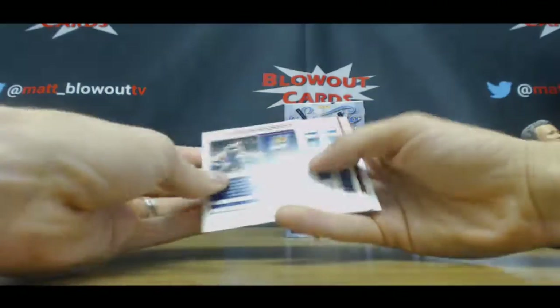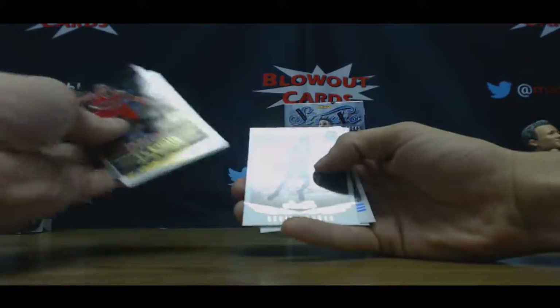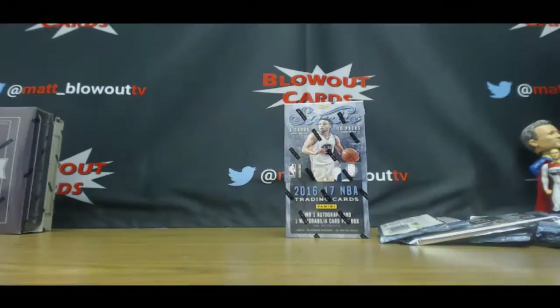And last pack — box number one: CJ McCollum insert, and base.